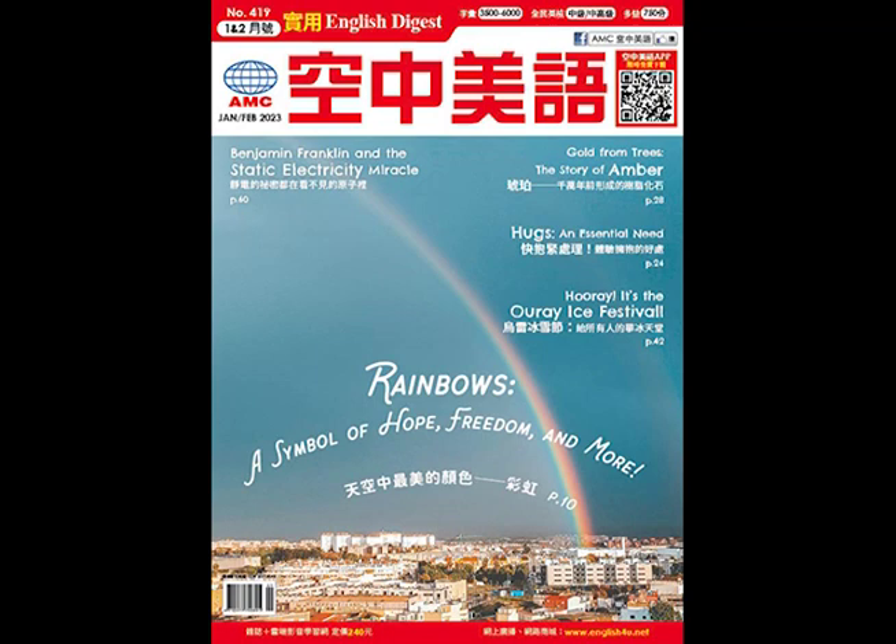Unit 3: Learning about Laptop Insurance. Welcome to Ernie's Electronics. Do you require assistance with anything in particular today? Yes, I certainly do. My laptop was recently stolen from the laboratory where I work, and I'm contemplating purchasing a new one.